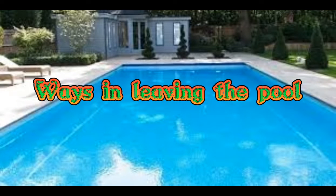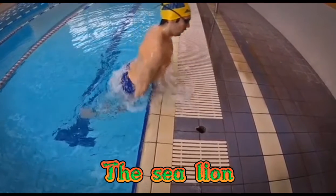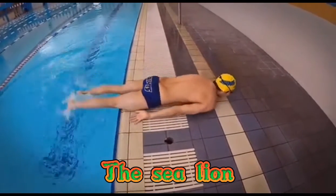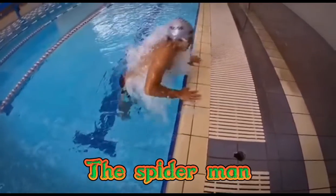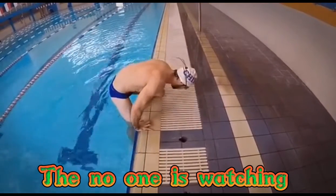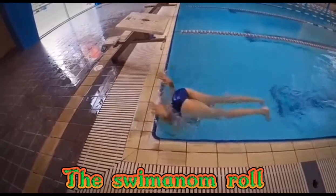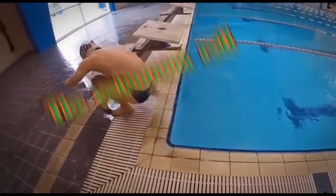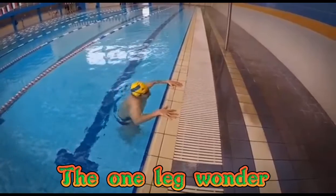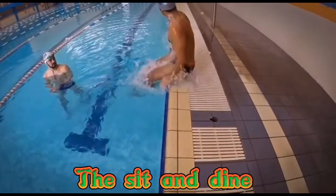And the ways in leaving the pool are the following: the sea lion, the spider-man, the no one is watching, the swim-a-nome rule, the swim body, the one-league wonder, and lastly, the seat and dine.